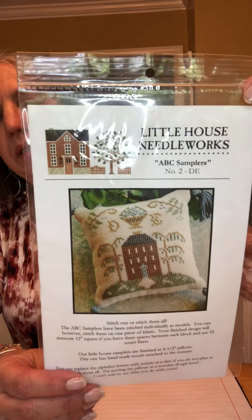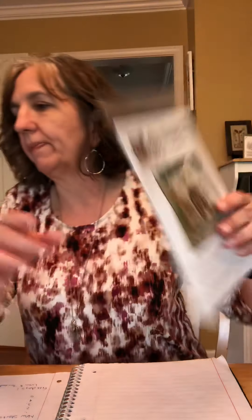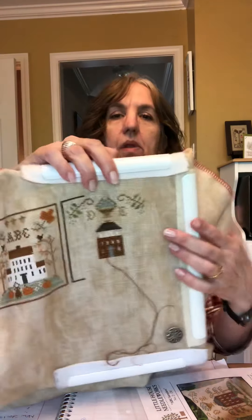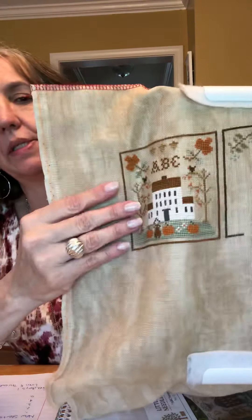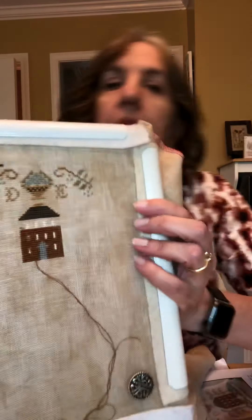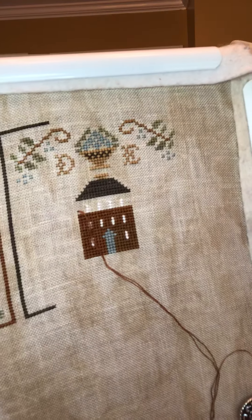I've been working on the Little House ABC samplers — this is the second one. The first one, the ABC one, is done, and now I'm working on the DE. I'm just working on this on Sundays and it's going pretty quickly.